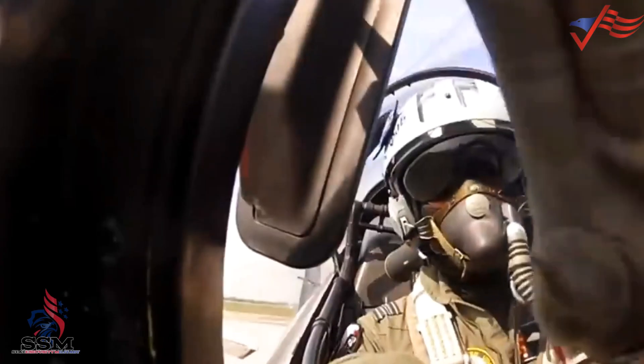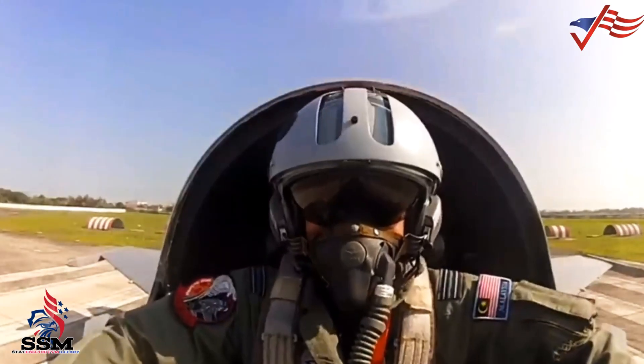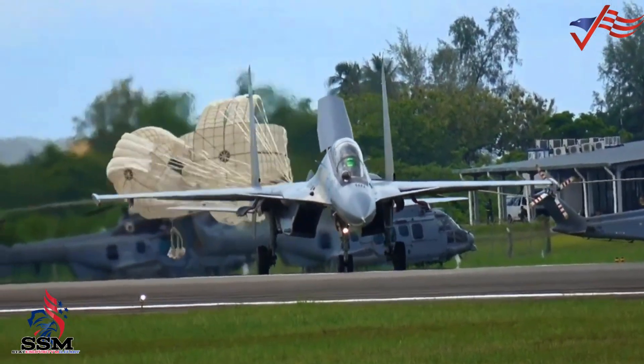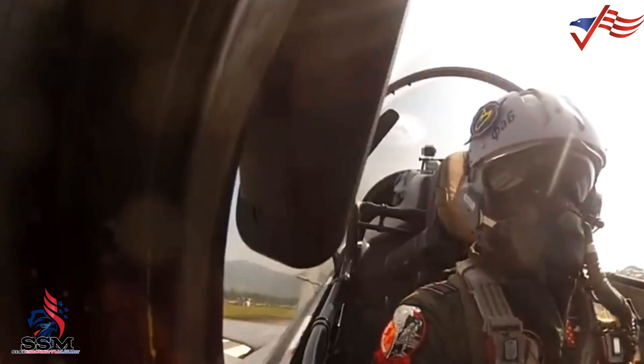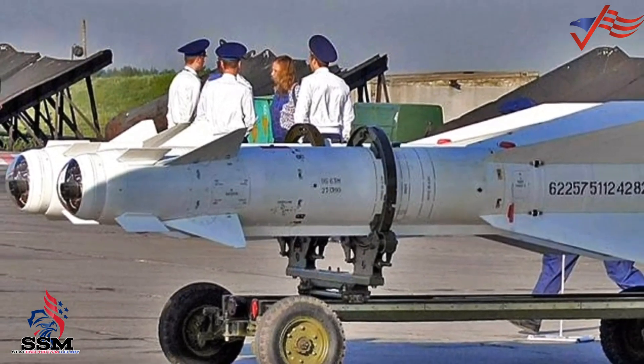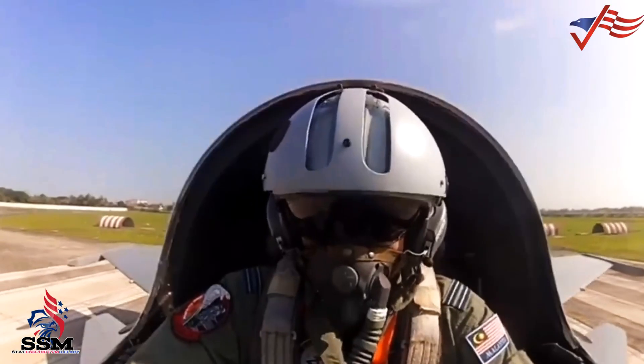Among the assets displayed at the parade was a series of missiles used by fighter aircraft belonging to the Royal Malaysian Air Force. One of the weapons systems exhibited was the Kh-29T, which is an air-to-ground missile used by the Sukhoi Su-30MKM fighter jet.